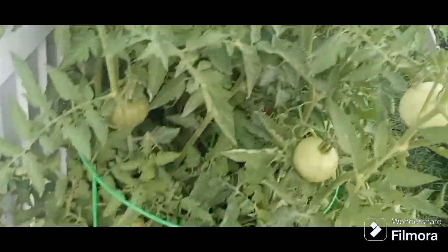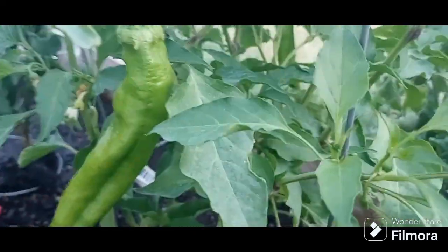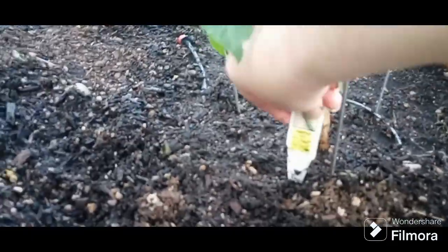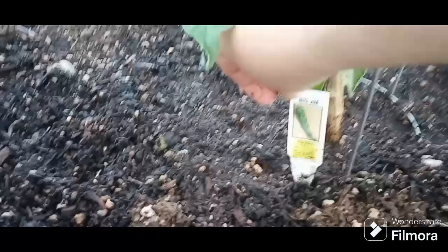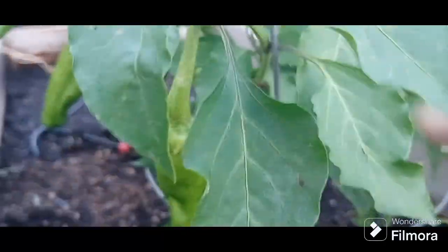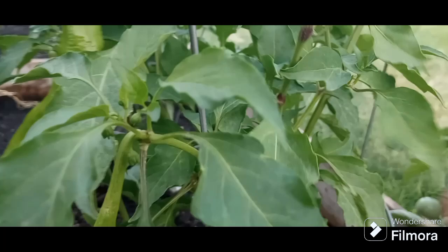Got some tomatoes turning over here. Then we have this big pepper plant — we've got a couple of green chilies. This plant I did buy from the nursery and it's called a Big Jim. I'm going to roast them and turn them into green chilies. I'm hoping to get some more.